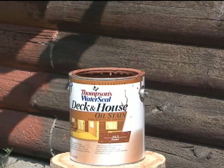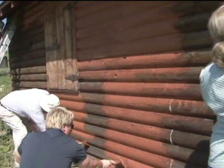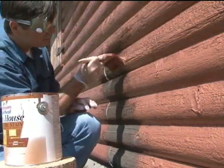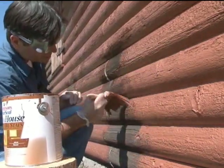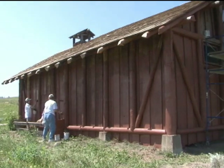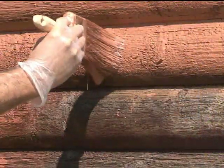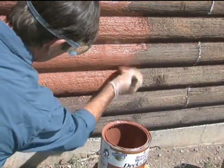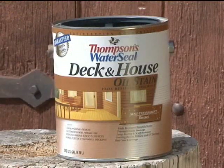We're using Thompson's Water Seal Deck and House Solid Oil Stain in Russet. One interesting thing to know is that Yellowstone National Park has a historic architect who oversees restorations and maintenance projects on older structures to ensure that they're historically correct. After examining the cabin and barn, the architect felt that this color in the Thompson's Water Seal stain line matched the color that was used in the past on these structures. We're almost finished here, and this cabin and barn will get years of protection from water damage thanks to the Thompson's Water Seal Solid Oil Stain.